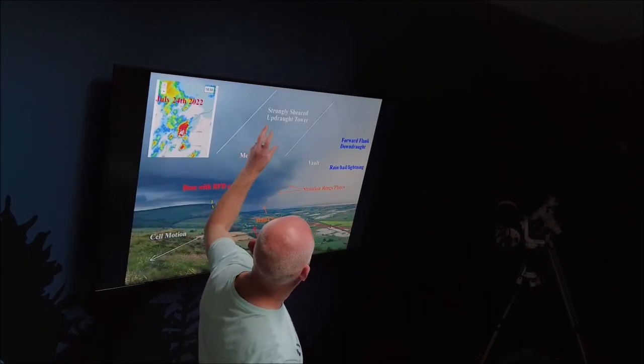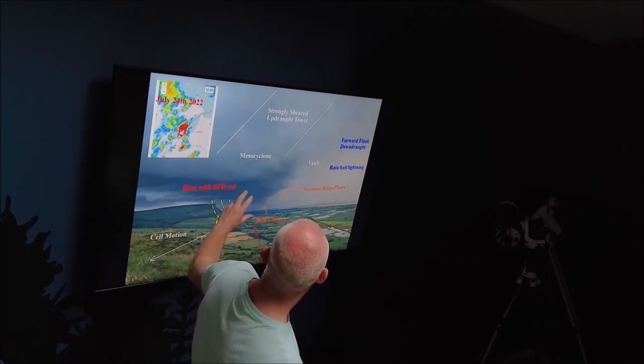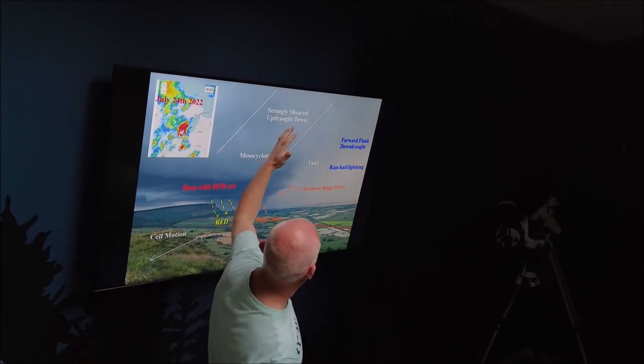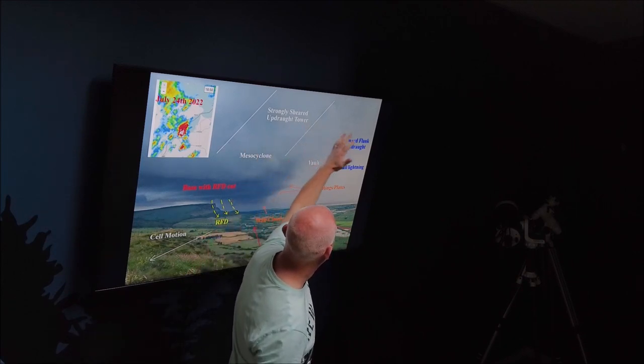You can't see the updraft because there's precipitation blocking the view, but you can visualise from the base here that the whole updraft tower is leaning over strongly with the strong shear. And as it does so, it's venting all this precipitation away from the updraft area over here.